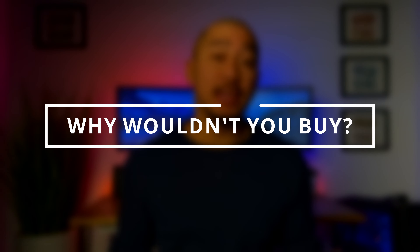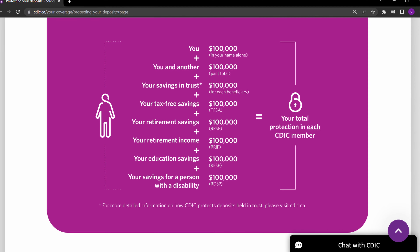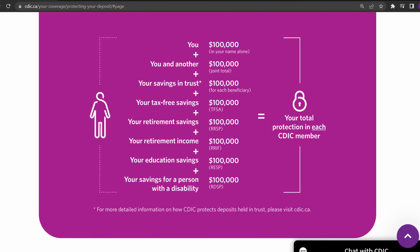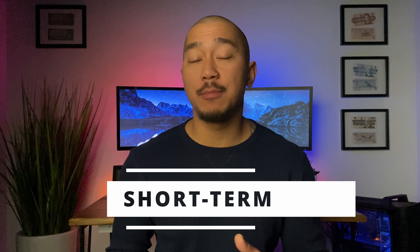Now, why wouldn't you buy a high interest savings ETF? One of the biggest reasons is that it's not CDIC insured. Balances up to $100,000 are CDIC insured in your traditional high interest savings account. These ETFs do not offer such protection. Another reason not to buy is because of the long-term rate of return. Although these yields are currently high, they aren't fixed and will likely lower when the Bank of Canada decreases its interest rate. This makes this ETF more suited for short-term time horizons.